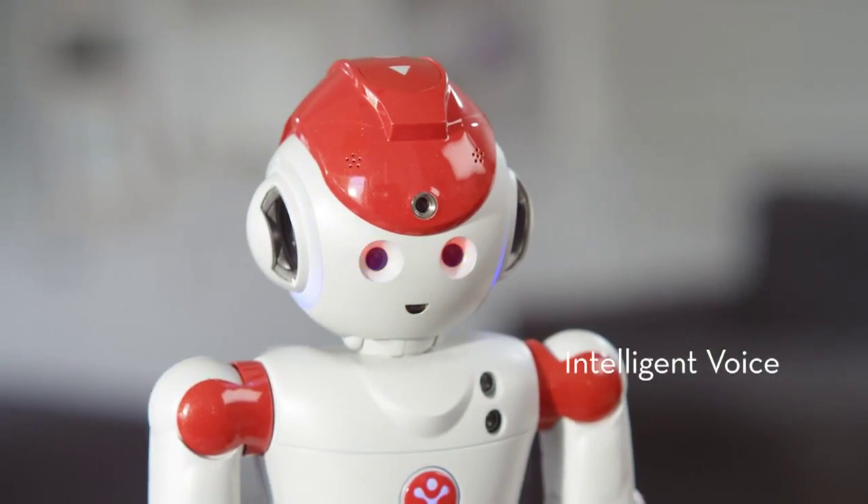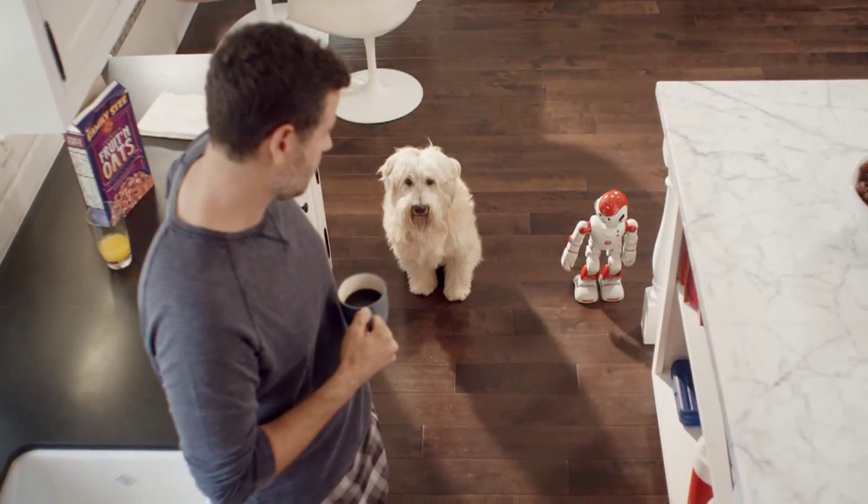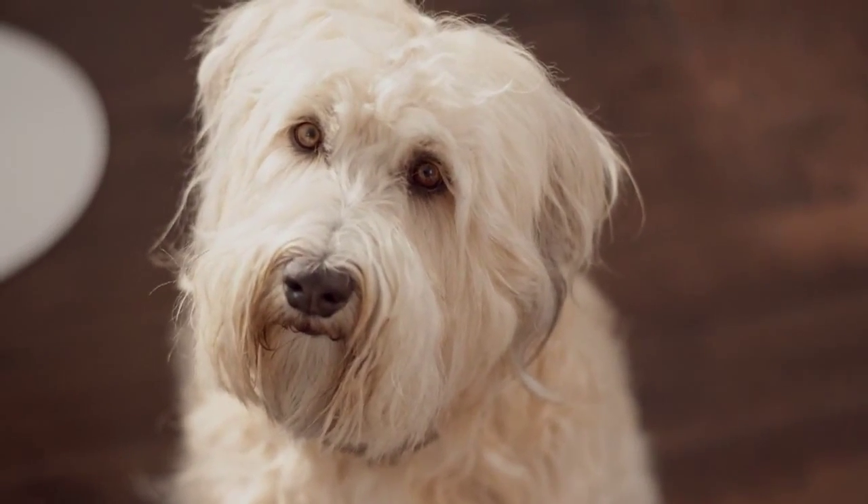You're cute. No, you're cuter. Alpha 2 is like an in-home nurse or a veterinarian. Hey boy. Alan, Oliver is due for his flea medication. Thanks, Alpha.